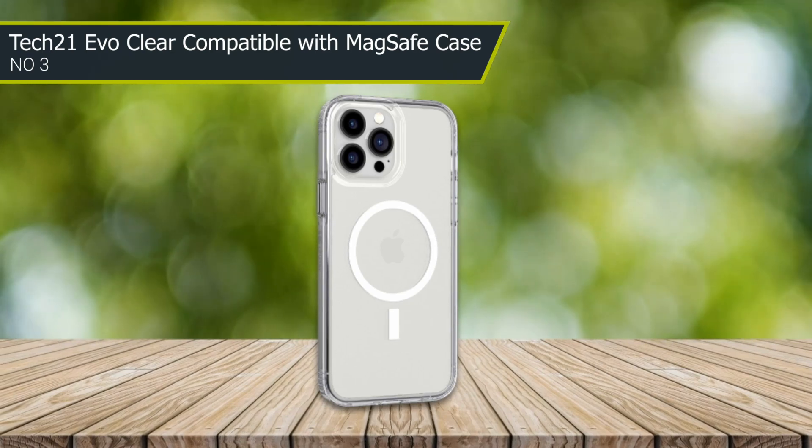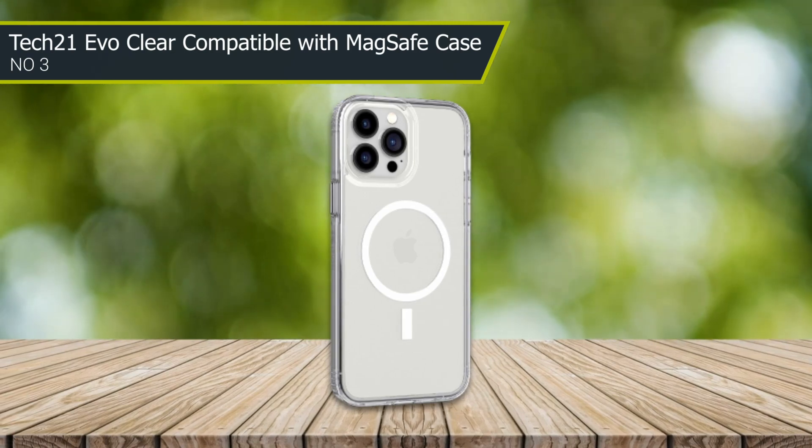It's slim and stylish, and offers excellent protection against damage while still allowing you to use all of the phone's features.